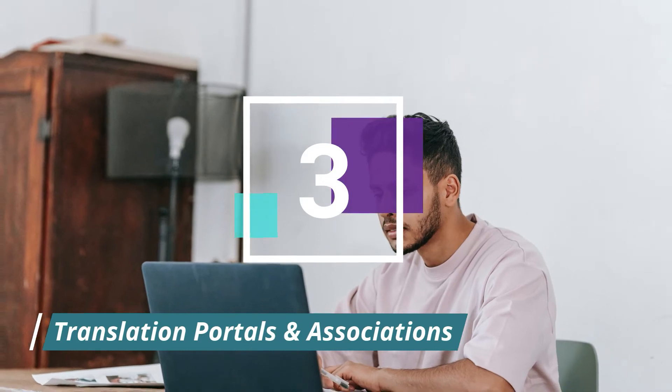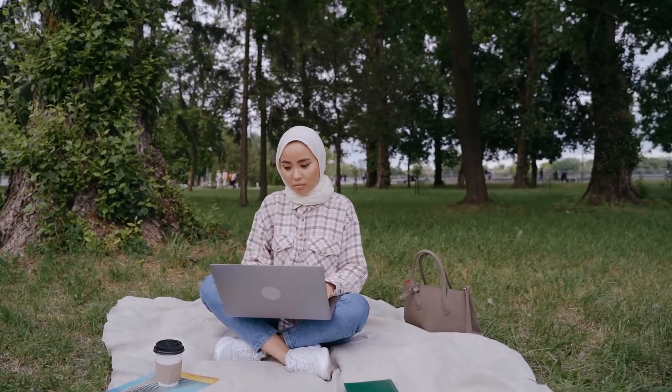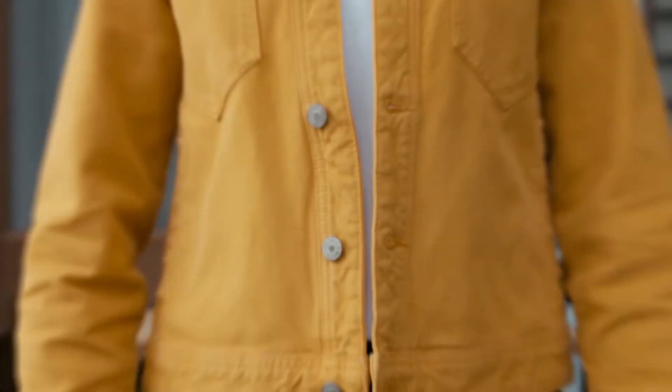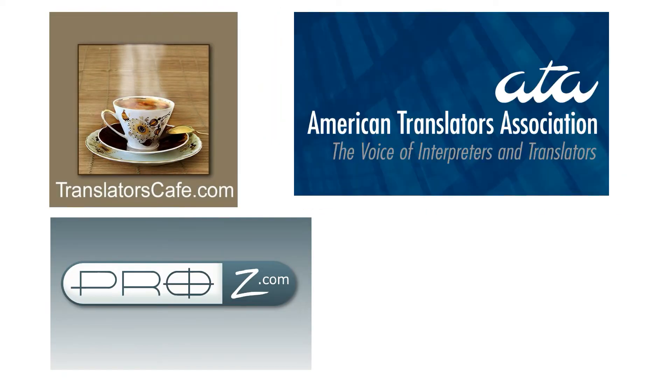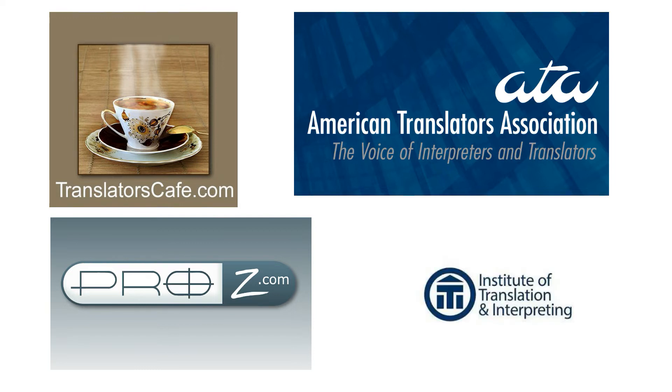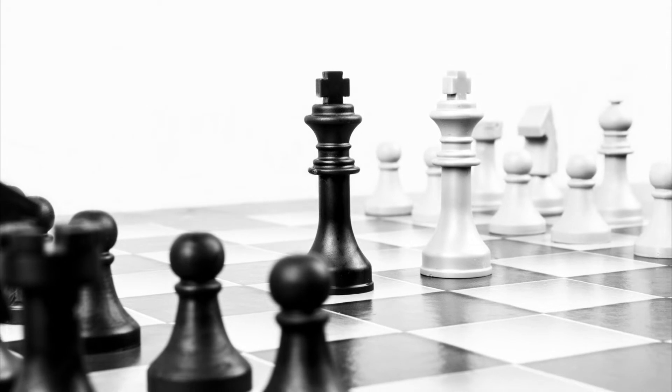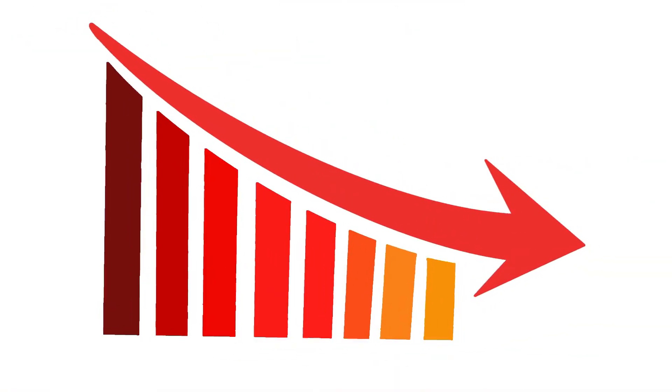Number three: translation portals and associations. There are also translation portals and associations, which are not only a great way to connect with other translators and get the latest industry news, but also helpful to find a job. It's definitely worth joining them. Some examples include Translators Cafe, ProZ, American Translators Association, and Institute of Translation and Interpreting. Number four: freelance websites. There are countless websites that connect freelancers and clients. Many of the offered jobs are in the translation field, so there is high demand, but be advised that there is a lot of competition too, which can lower your rates significantly. Nevertheless, it can be a good way to start your freelance translation career and gain experience and reviews.